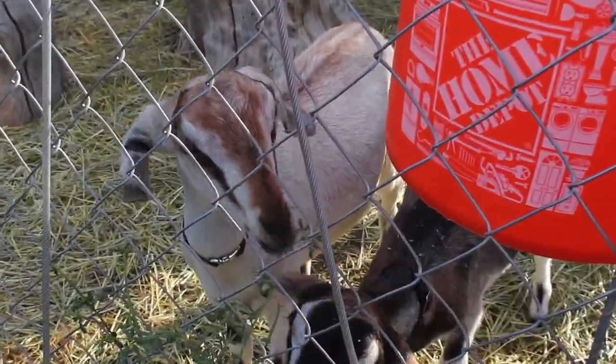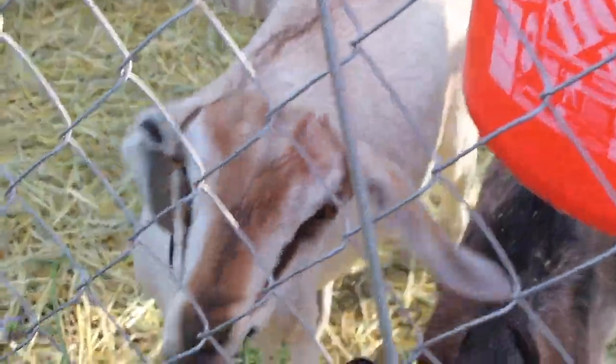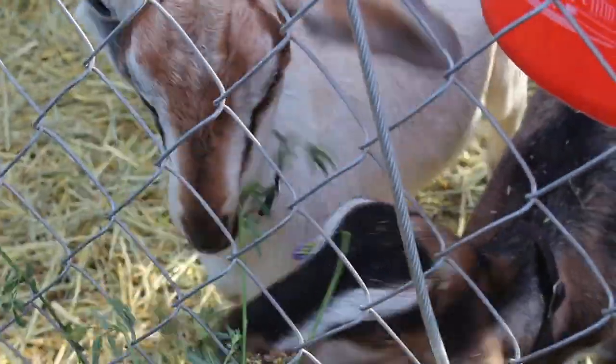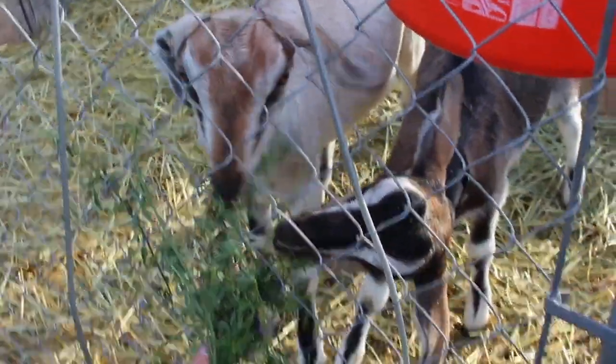This means that they prefer to eat woody vegetation, plants, and even labels on tin cans, which is why many people think they eat tin cans, but they really don't. So don't feed any goat a tin can.